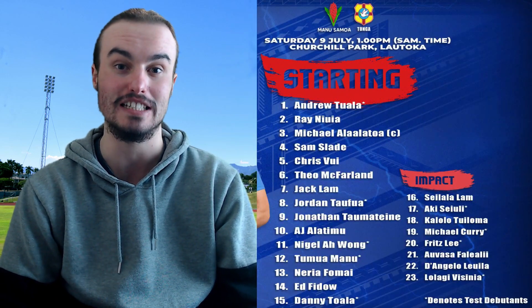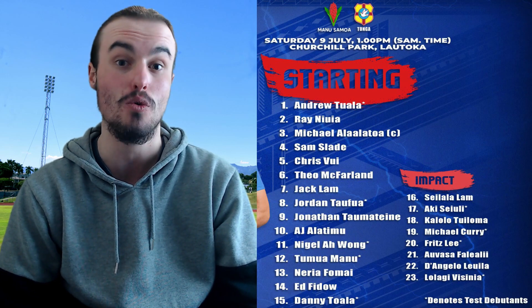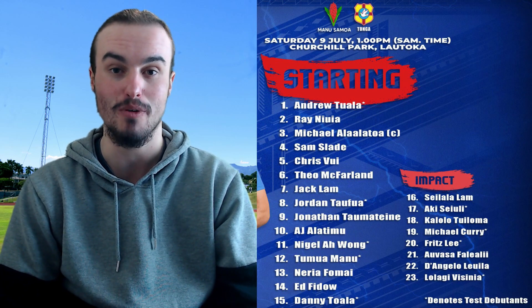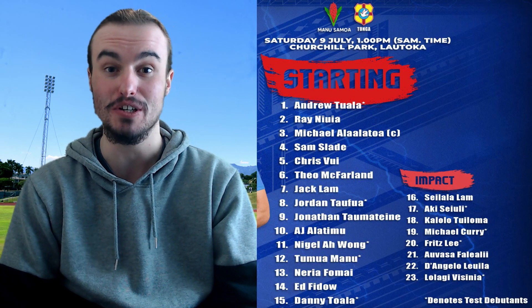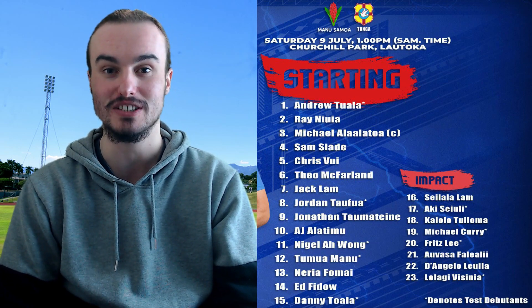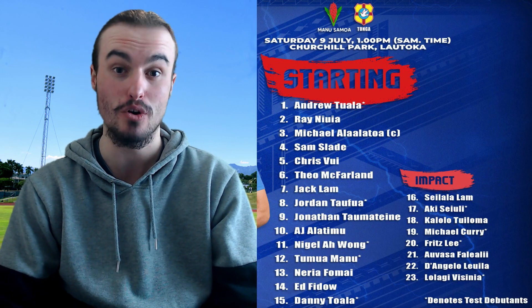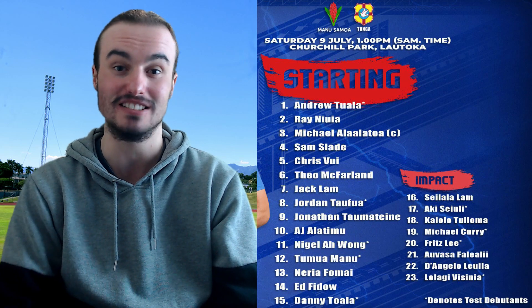Number 1, it is Andrew Tuala, who gets his debut. Number 2, Ray Nuiya. And then number 3, it is the captain Michael Alalatoa. In the locks for this game, number 4, Samuel Slade, and then number 5, Chris Vuitton. In the loose forward trio, number 6, Theo McFarlane. Number 7, Jack Lamb. And then number 8, a massive debut for Samoa — it is Jordan Talfua. He has been playing in France and playing very well, bringing that physicality into the Samoa lineup.